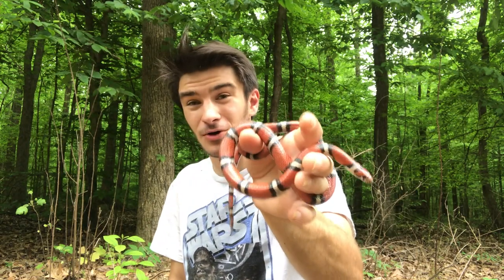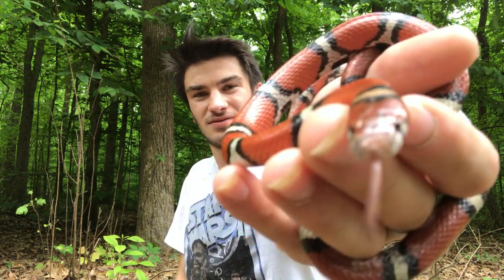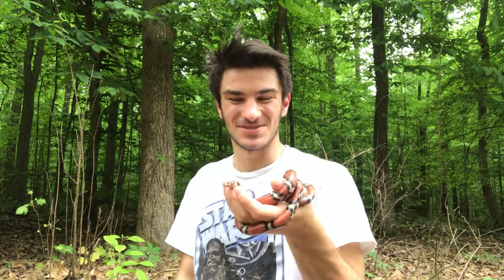I'm going to go ahead and let him go — and that's the red milk snake. Hope you all have seen something cool about this guy. That's his way of saying goodbye. Awesome snake.